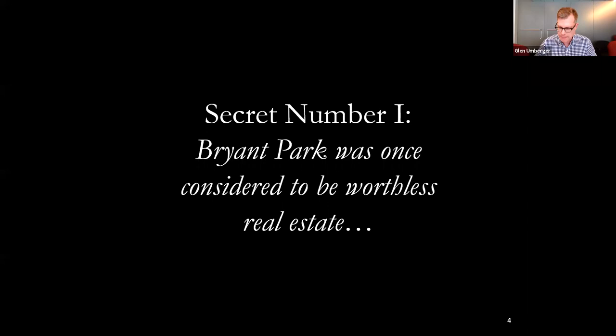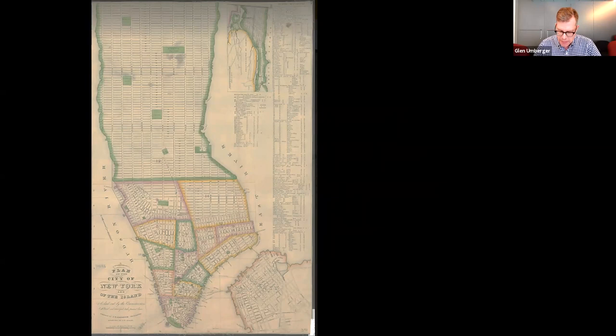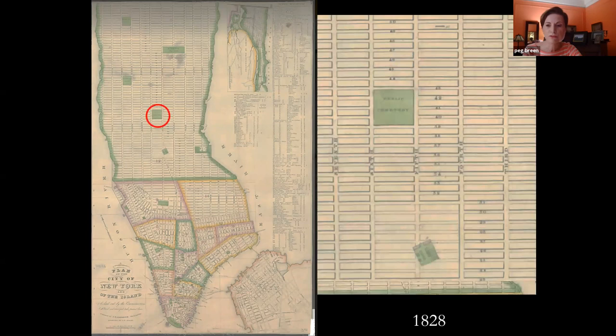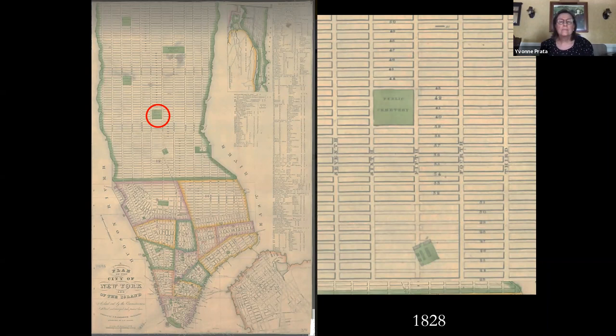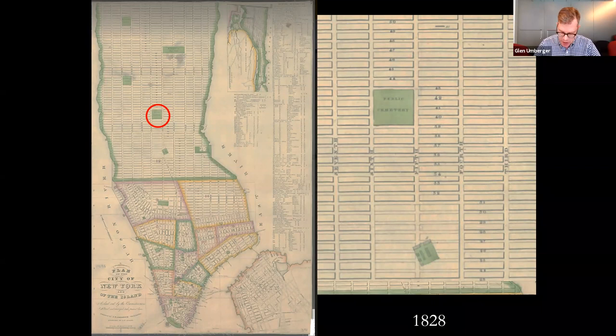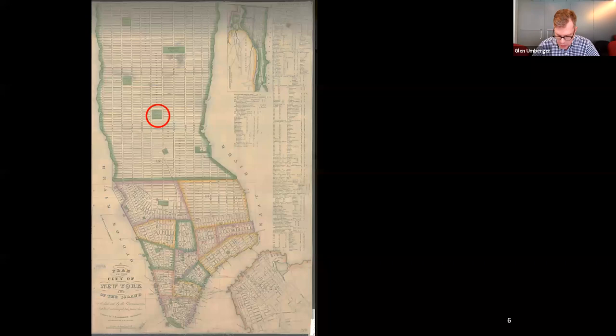Secret number one: Bryant is considered to be worthless real estate. In 1822, the city acquired the block between 5th and 6th Avenues from 40th to 42nd Streets, and the following year began using it as a potter's field, since the city believed there was no other practical use for the property. This is a detail from an 1828 map showing a public cemetery, labeled and highlighted in green. In the early 19th century, the city was already using public grounds like Washington Square and Madison Square as potter's fields. Here at Bryant Park, thousands of poor souls were buried over the next 17 years until 1840, when they were all removed to Ward's Island.